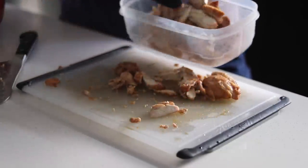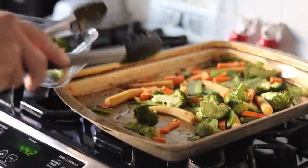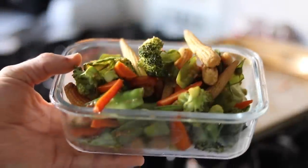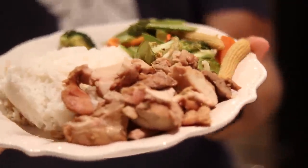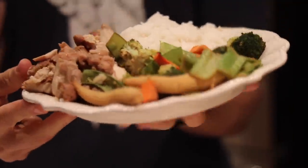This was great the next day as leftovers for lunch. So that's all of it together: steamed white rice, chicken teriyaki, and some roasted stir-fry vegetables.